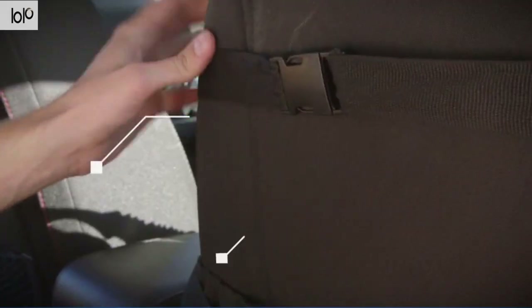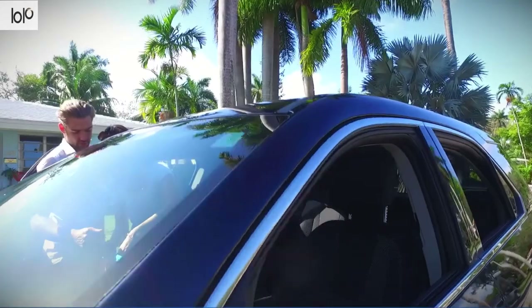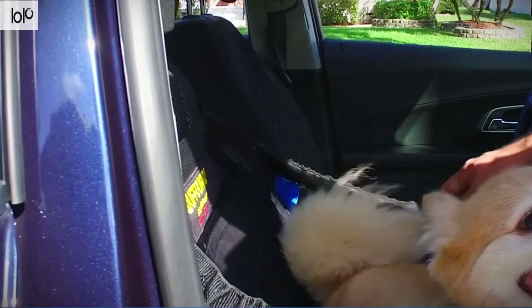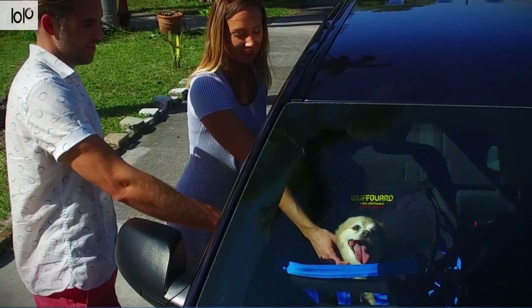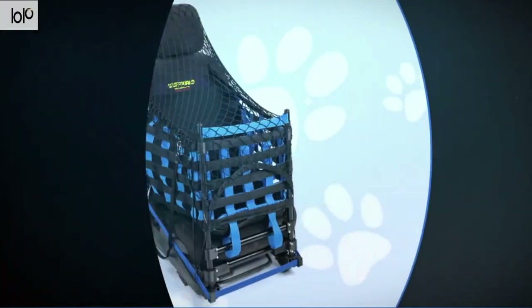Having your pup in your lap or watching them stick their head out the window can unfortunately result in tragedy. The Wolfguard keeps them safe whether they're in the front or back. Crafted with a patent-pending seven-point shock absorption system, it incorporates horizontal bars, seat restraint netting, a car seat belt, foam pads, a ratchet, and vertical bars. You can also add a netting cover and safety cord if your dog is especially active.